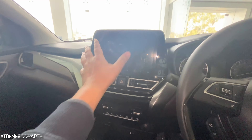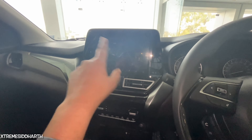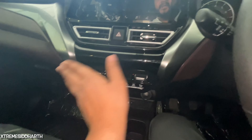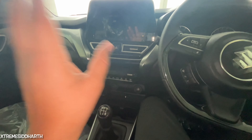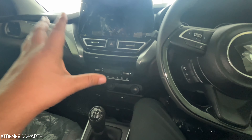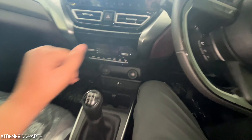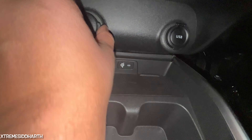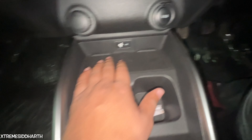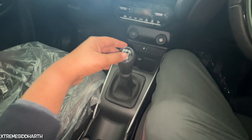You can see the sound system and touch screen. You can get the charging sockets — one USB port, one Type-C, and a wireless charging option.